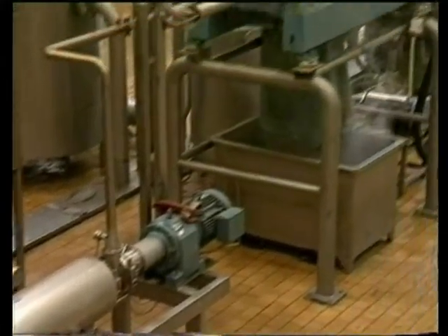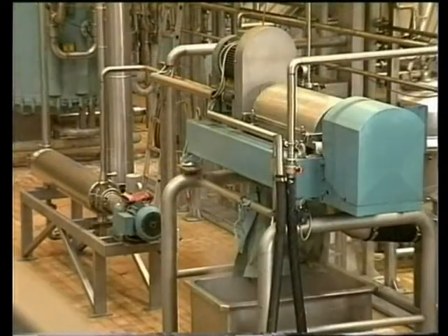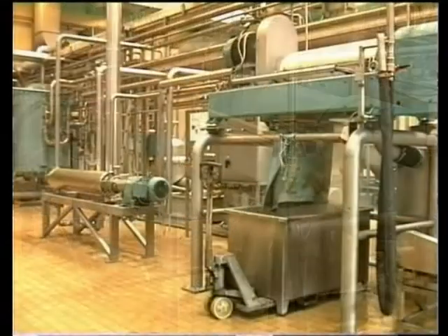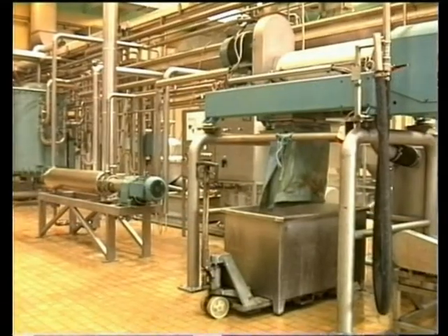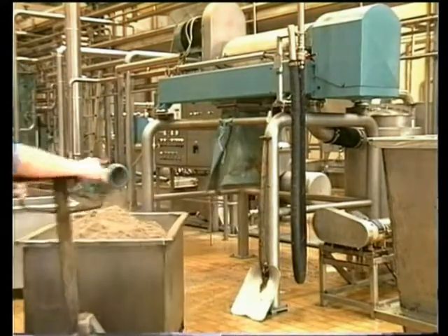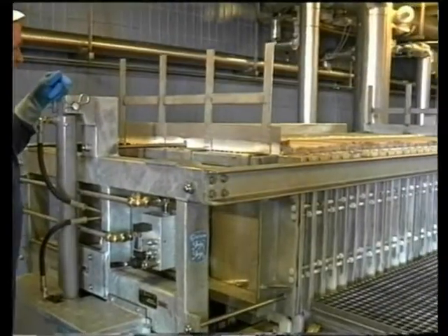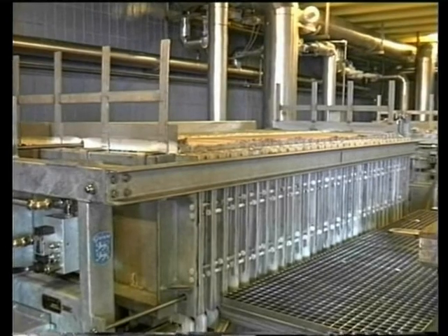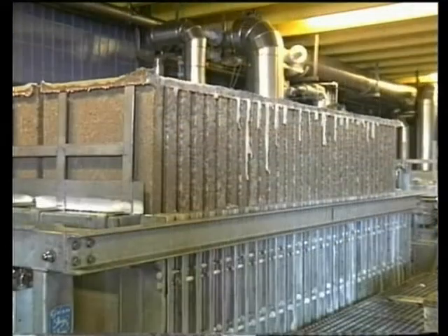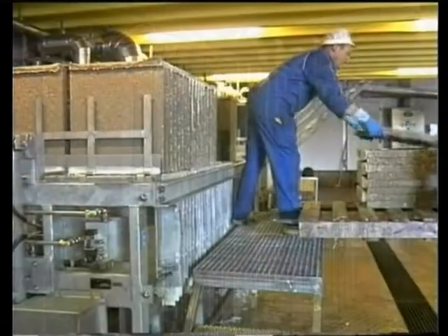The heated fish mass is led to the Alfa Laval two-phase decanter centrifuge, which separates the liquids from the solids. The still warm and fresh solids leaving the decanter centrifuge contain as little as 4% oil, and the nutritional value is extremely high, simply due to the fact that the fish has been heated very gently during the entire process. The solids are frozen in a plate freezer together with the de-oiled stick water, and the frozen blocks easily meet the high nutritional demands from the pet food and fur animal industries.